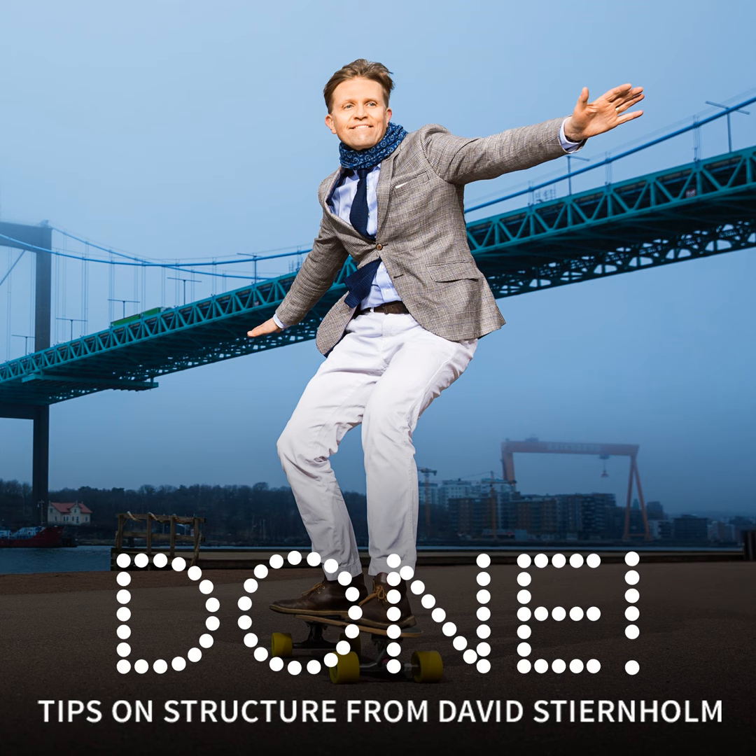Hello, you're most welcome to a new season of the podcast about structure at work that is Done. With me, David Stjernholm. Every week I give two to three talks before audiences in a wide variety of industries, and every day I hear about at least one method or app or trick that is new to me from the participants. What I receive I share in this podcast and elsewhere.